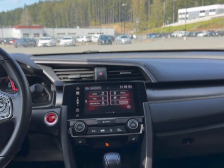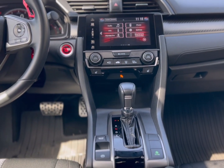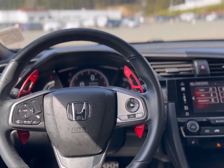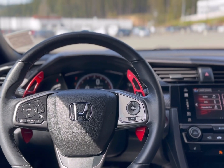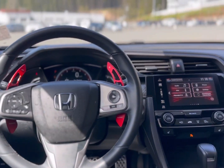Nice large touchscreen display, backup camera, heated seats, and econ mode for fuel efficiency. Moving over to the steering wheel, you'll notice it does have paddle shifters, adaptive cruise control to save you money on insurance, and blind spot monitoring.